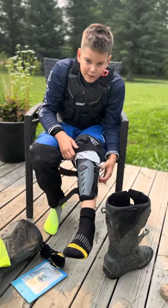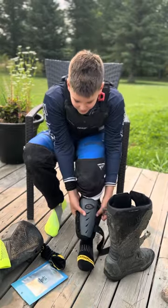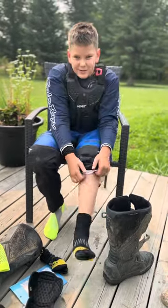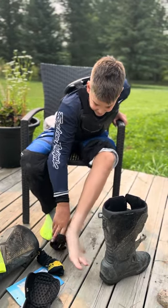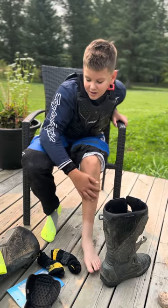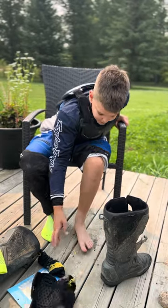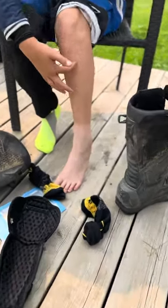So what socks do you normally wear when you go to race? Just regular Walmart socks. It's been like that ever since I started racing. As you can already see, I've had them on for less than 10 minutes, and just with these Caterpillar socks, it's already getting the patterns.